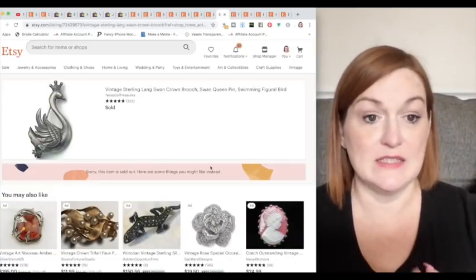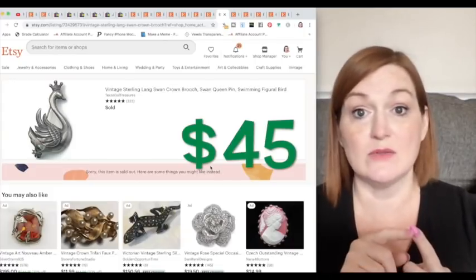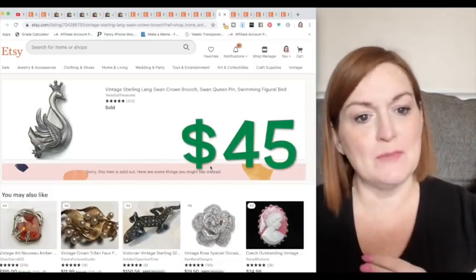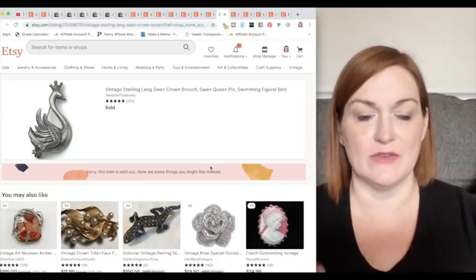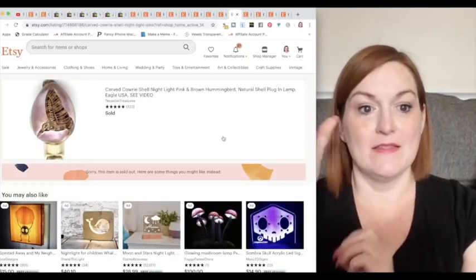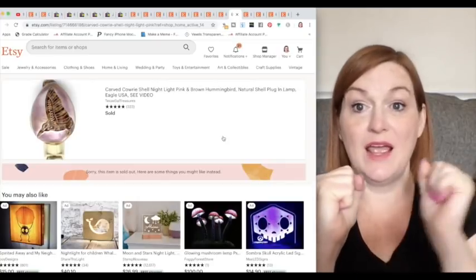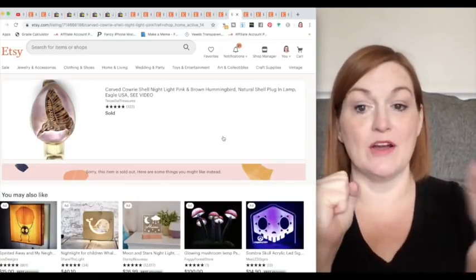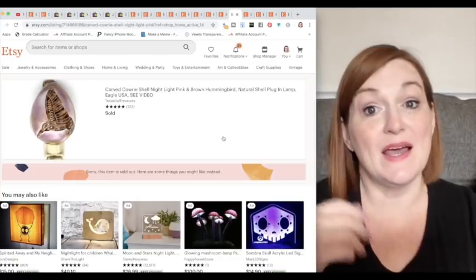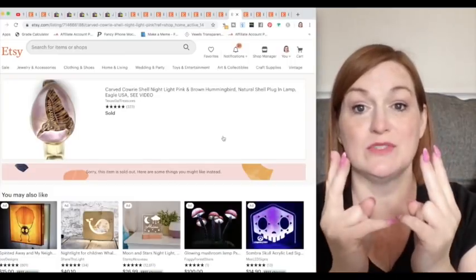This swan I got at an estate sale. I don't see swans all the time, so I'd say unusual — check. Was it well made? Absolutely. Was it unique? It had a crown on it, which made it a little bit different than other swans. This is where gift giving turns into function — like the mug and panda, but also like a hummingbird night light. Instead of just a figurine, you can give someone a night light with their favorite animal on it. Now we've got double duty — that's a win.